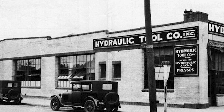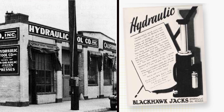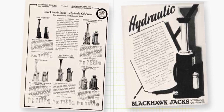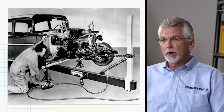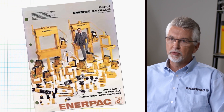We started just after the turn of the century in 1910, roughly. In terms of our hydraulic expertise, we really got our start in the late 20s — 1927 — when we acquired a hydraulic tool company, and that really launched us into what has become the cornerstone of ENERPAC, which is our expertise around high-force hydraulics.